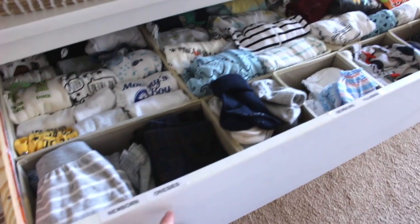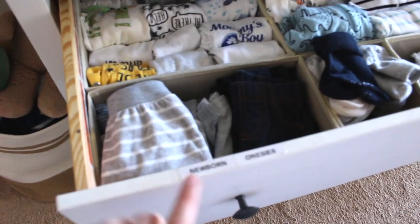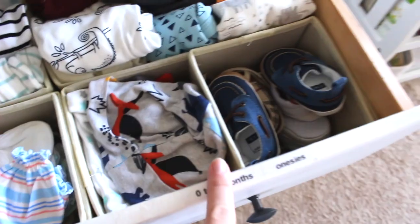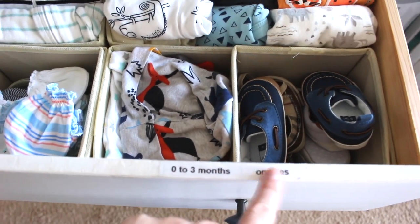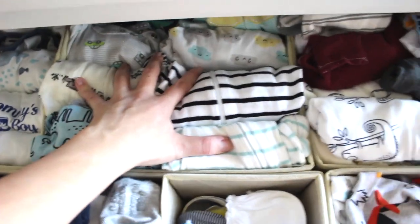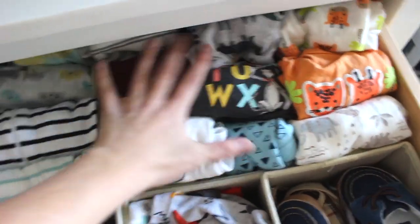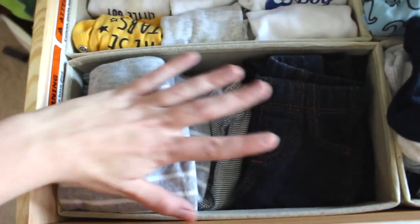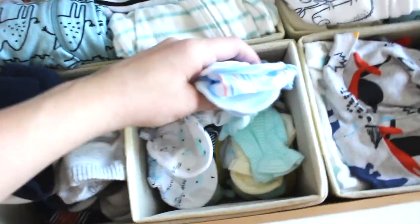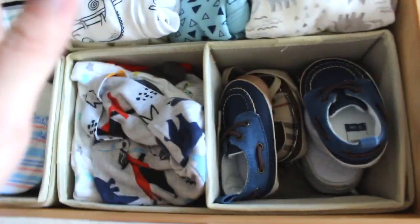And then going into the drawers — we have a lot going on here, super organized. We have newborn onesies, we have newborn pajamas, and then we have zero to three months onesies. Here's his newborn onesies, then the pajamas, then his zero to three onesies. And then here we have pants, all his socks, all his little mittens, his little slippers, these are all his hats — a bunch of hats that come with outfits. And his shoes.